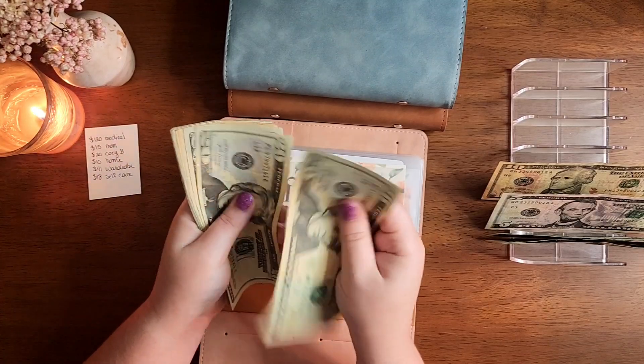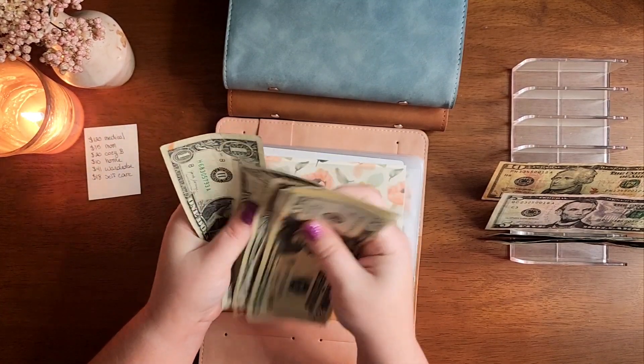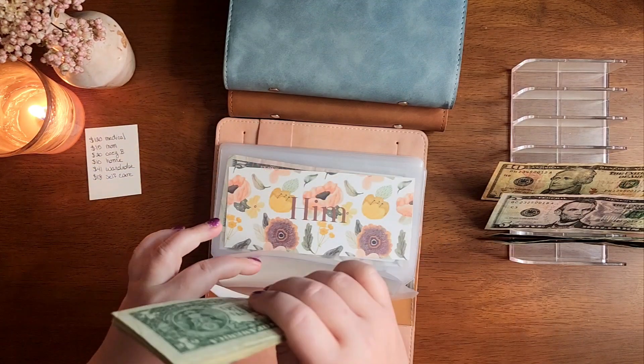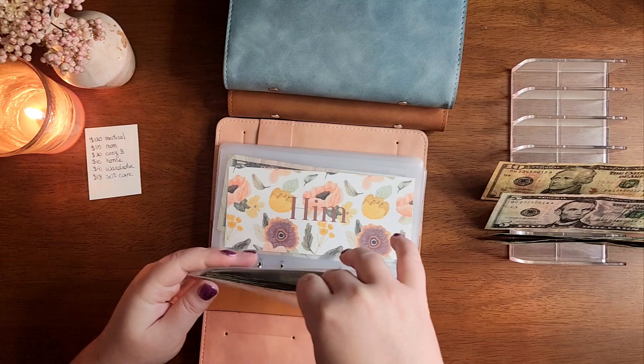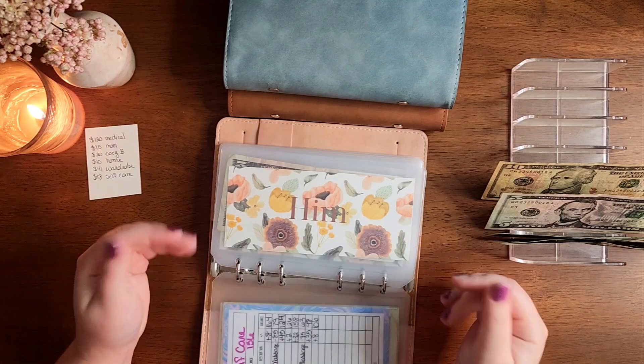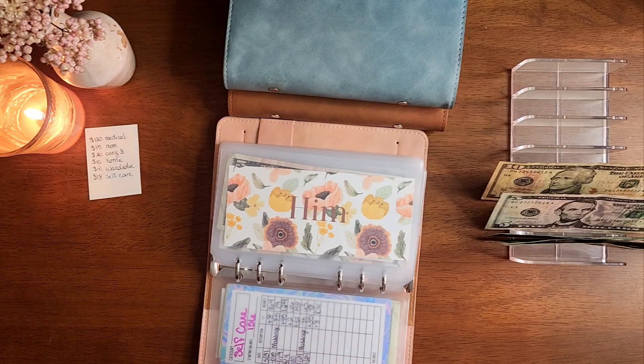I have left $20, $40, $60, $70, $80, and $1 through $8 — so $88 left in self-care. I ordered some skincare; I was out of moisturizer so I had to get some of that.